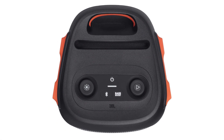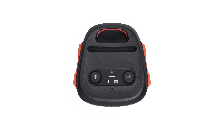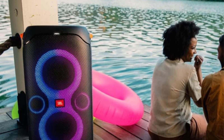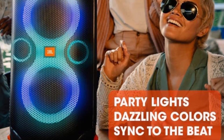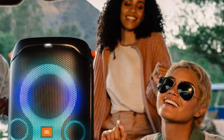Perhaps the biggest difference between the two devices comes down to portability. While the 110 is smaller, it doesn't come with wheels or a telescopic handle for transport like the 310. Instead, you have to carry it with your hands. It's not ideal for everyone, but depending on your preferences, you may still find that this speaker is a better value overall.